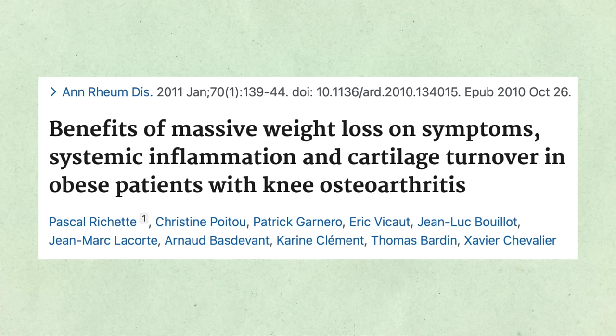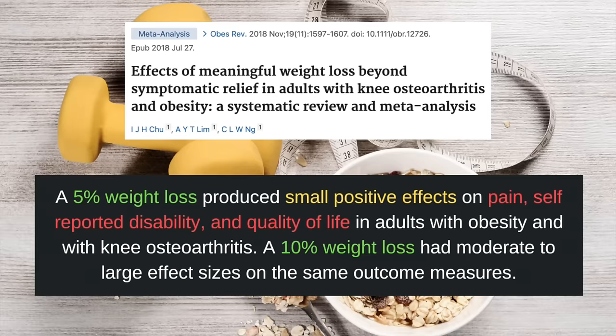A study looked at what happened to people's knee arthritis after undergoing bariatric surgery, also known as weight loss surgery. They found significant reductions in the inflammatory markers C-reactive protein as well as interleukin-6. In addition, weight loss resulted in increased biomarker levels related to cartilage synthesis — a positive sign of cartilage health — as well as significant decreases in biomarkers that result in cartilage degradation. Even a 5% or 10% weight loss results in significant benefits to arthritis symptoms. A study found that a 5% weight loss produced small effects on pain, self-reported disability, and quality of life in adults with obesity and knee osteoarthritis, while a 10% weight loss had moderate to large effect sizes on the same outcome measures.